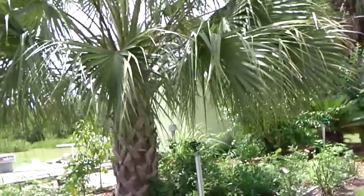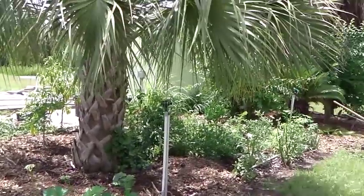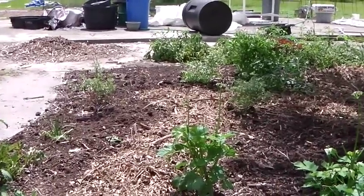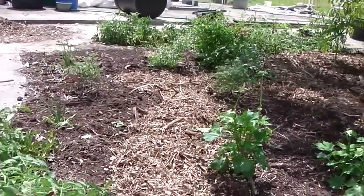A lot of people think that you can't grow anything in Florida in the summer. Well, this is a perennial garden — a food forest garden. I planted it in two sections. This side over here is about nine months old, and this side is about four months old. I'm just going to walk you through and show you what we have here and what you can plant in Florida.